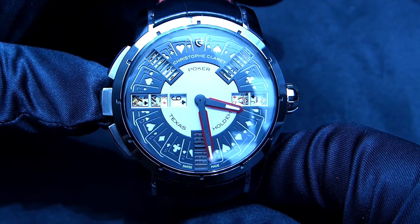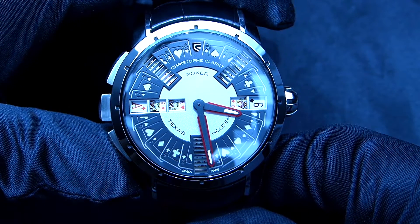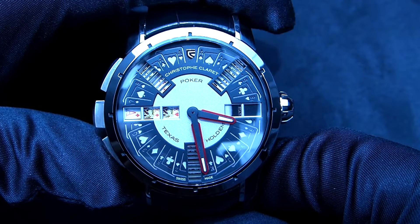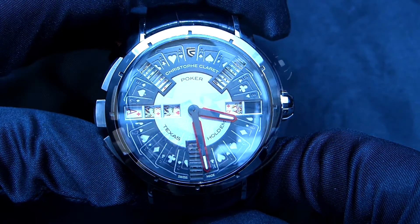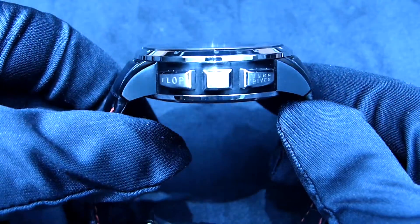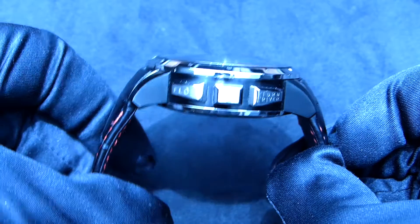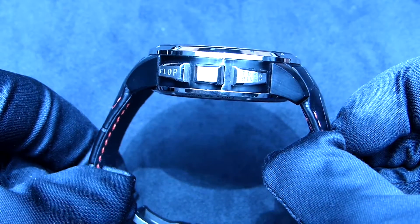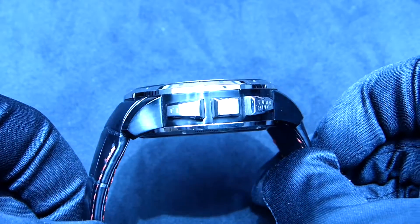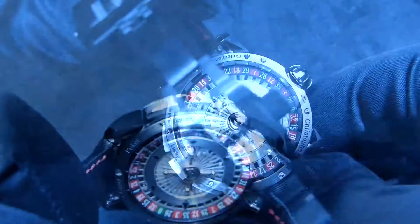This is a really highly complicated creation and there is a lot of work behind it, because inside you have a mechanical movement, so it remains in a way also a traditional timepiece. Here on the side you can appreciate the buttons that I just moved. There are all the terms linked to the game — to be honest with you, I'm not playing poker, but I do really love the creation.